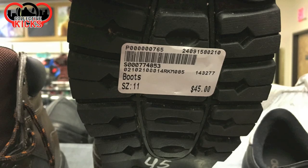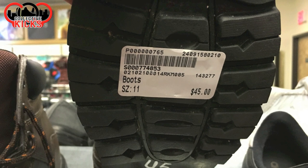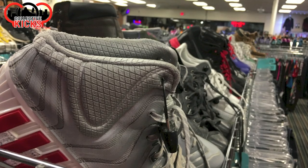I don't even know why I grabbed these — they're really, really heavy work boots. $45. I was like, man, that's a lot of money.